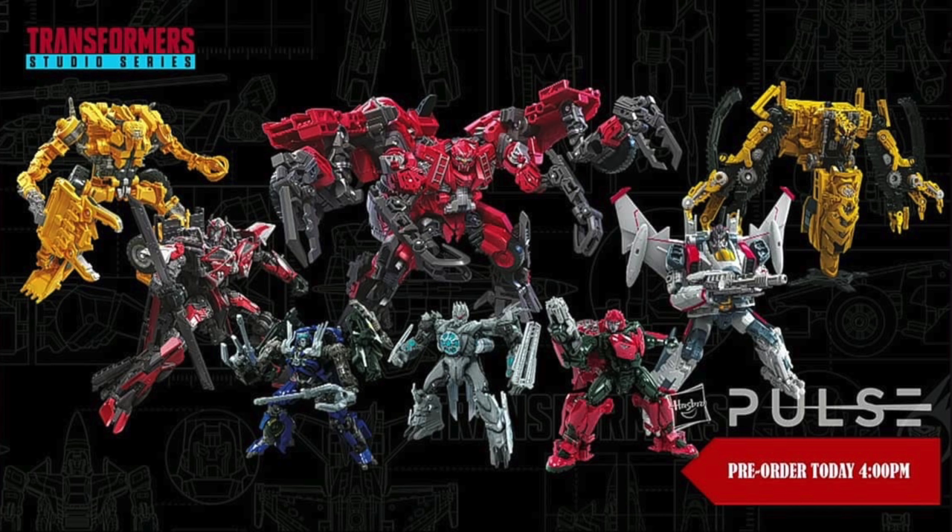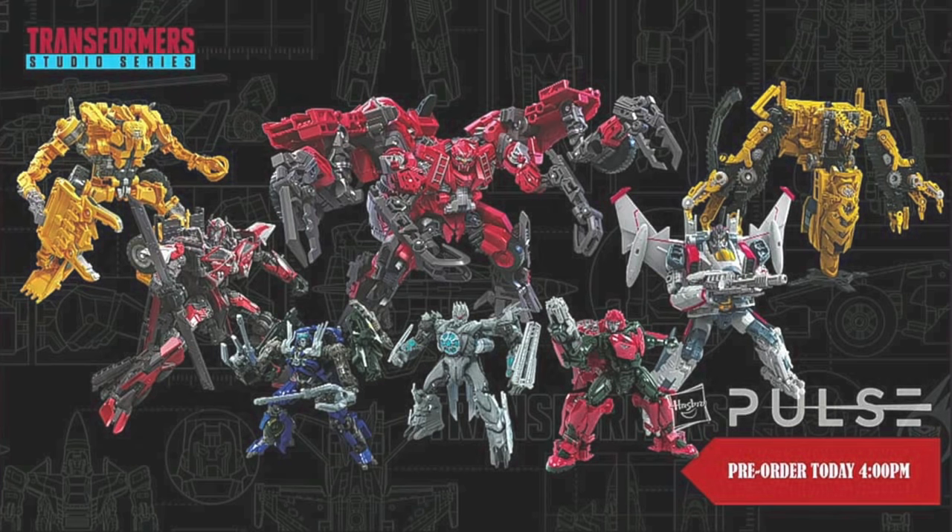One that came as a major surprise to me was the Transformers Bumblebee Cybertronian Deluxe Class Cliffjumper, and the figure looks absolutely incredible. We got official images of Leader Class Overload, Voyager Scrapper, Voyager Class Skipjack, Deluxe Class Topspin, Deluxe Class Dark of the Moon Soundwave, and my two personal favourites Voyager Class Sentinel Prime and Voyager Class Blitzwing. This year's New York Toy Fair will definitely go down in history as one of the best for the Transformers Studio Series line.